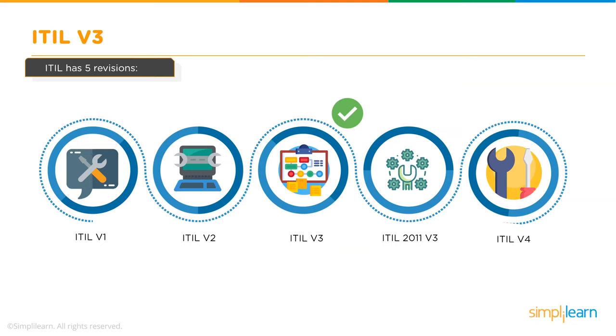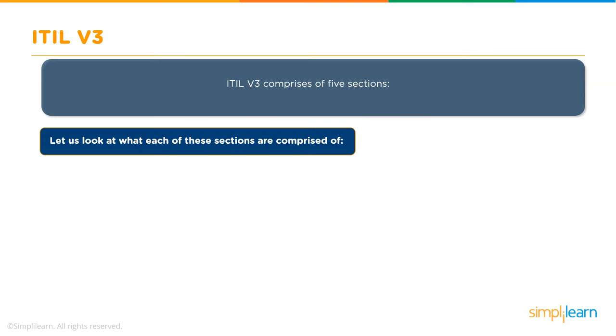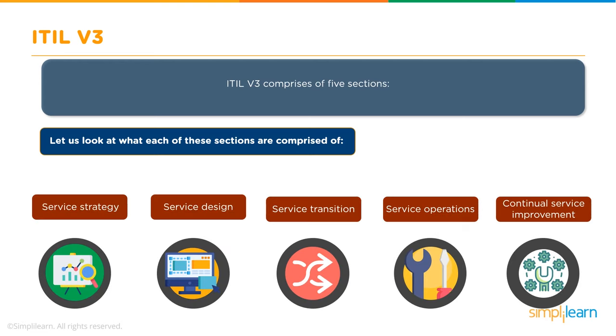ITIL v3 was published in 2007. It adopted more of a lifecycle approach to service management with a greater emphasis on IT-business integration, and consists of 26 processes and functions across five major sections: Service Strategy, Service Design, Service Transition, Service Operations, and Continual Service Improvement.